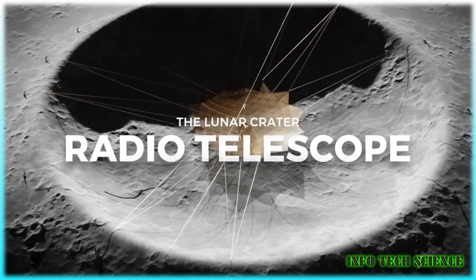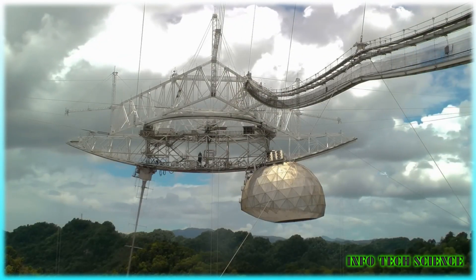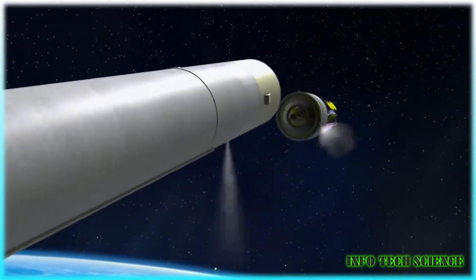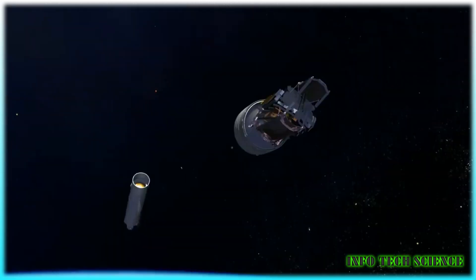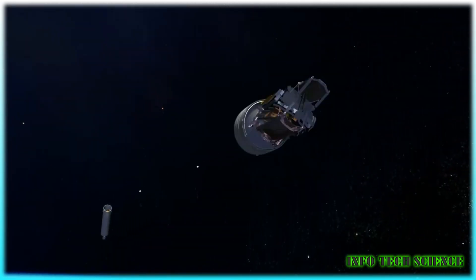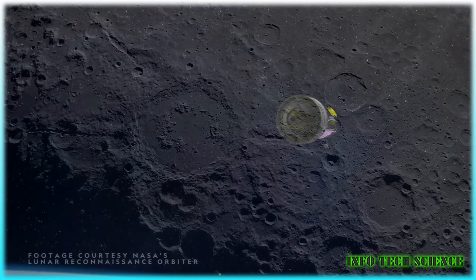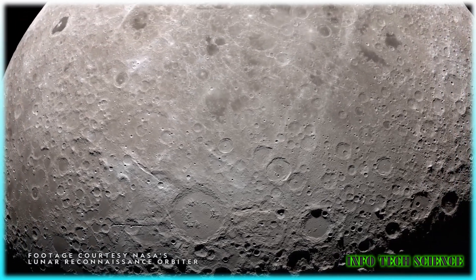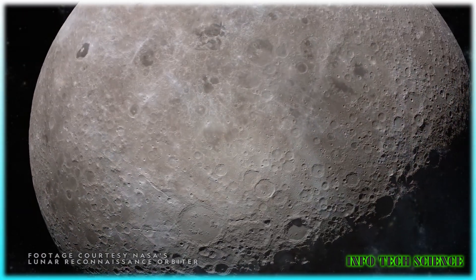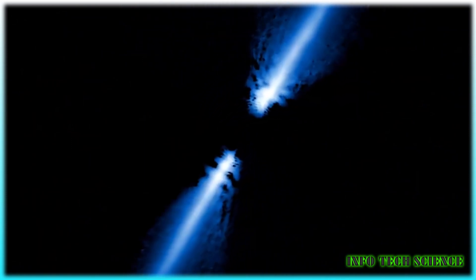Now let's explore what telescope NASA intends to send to the moon. The James Webb Space Telescope, JWST, is often referred to as NASA's next big thing in space exploration — a colossal observatory designed to study the universe in ways no other telescope has before. JWST's groundbreaking features include its ability to observe in the infrared spectrum, allowing it to peer through cosmic dust clouds, see the birth of stars, and even detect exoplanet atmospheres.